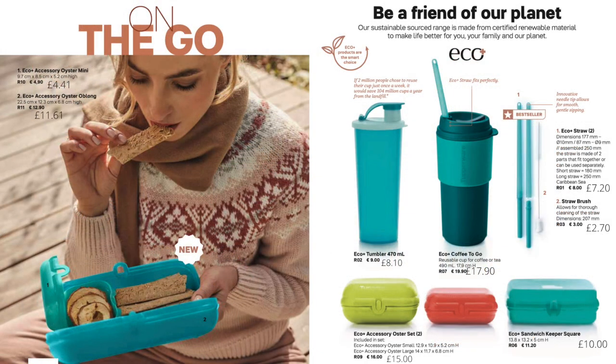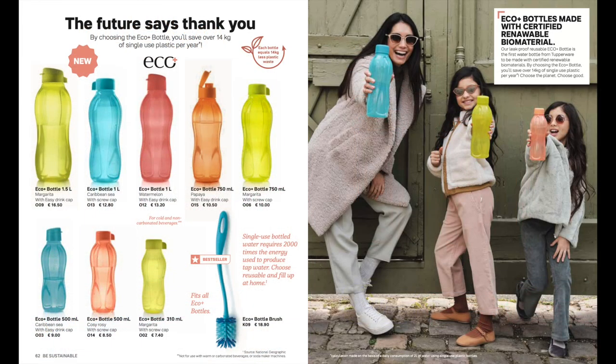If you're looking for snack boxes, lunch boxes, drinks cups, coffee mugs or straws, you've got it all on this page. Then there's a whole range of bottles with flip caps or screw caps in different colours to choose from.